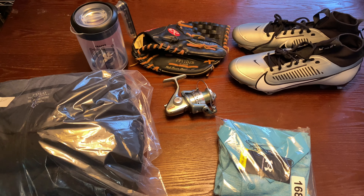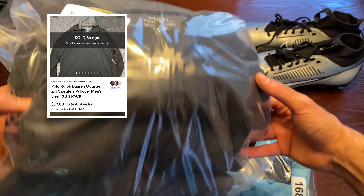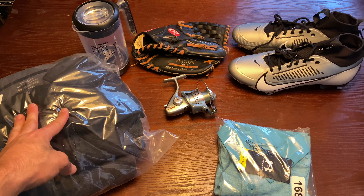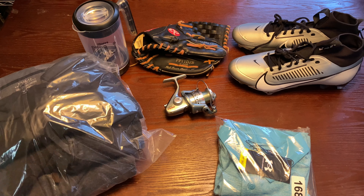Next we have a three-pack of Polo quarter zips I sold for my dad — $30 plus buyer-paid-shipping. After all fees it came to $25. Zero cost of goods, so $25 — I'll take it all day. Not a bad deal.